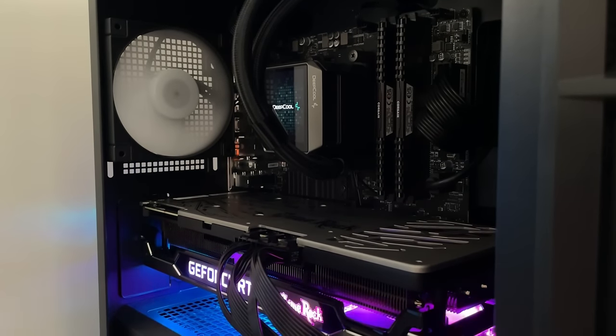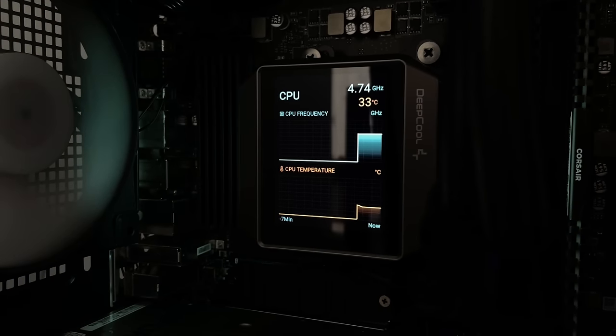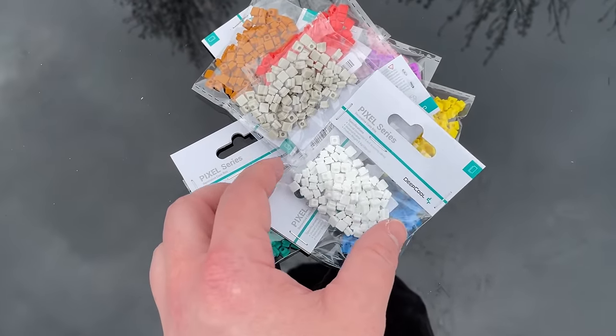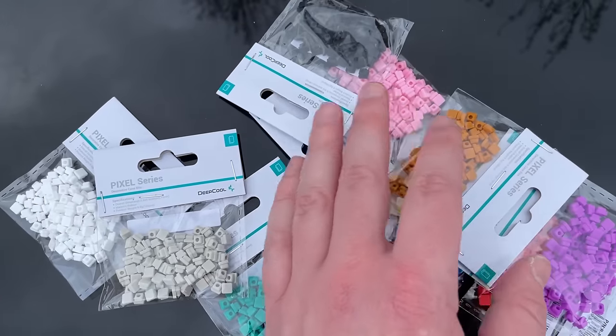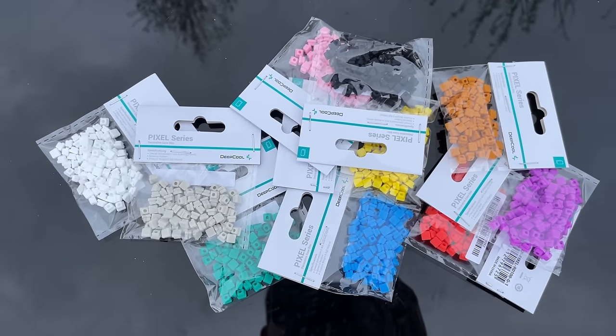The first boot is always the scariest but also the most satisfying. After this we installed the DeepCool software. DeepCool also sent over these Pixel Bits that we can use to customize the front of the case — I plan to have a different design on the front each time I appear on camera. Every time I went to open a packet though, my dog didn't like the noise, so I'll try to distract him first.